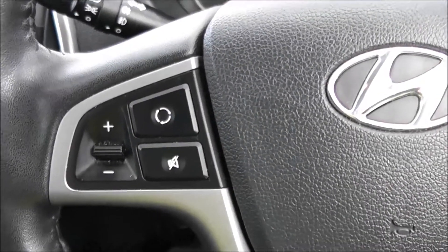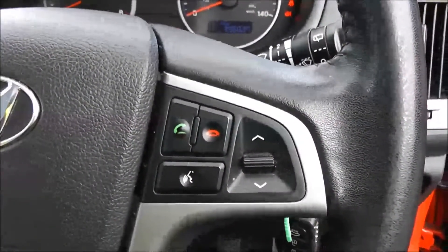Moving down, you have your air climate controls, and further down a power socket, wireless auxiliary input and USB input for your various gadgets. Moving back past the handbrake, you've got several bits of storage. On the steering wheel you have various audio controls as well as your Bluetooth connectivity and voice activation.